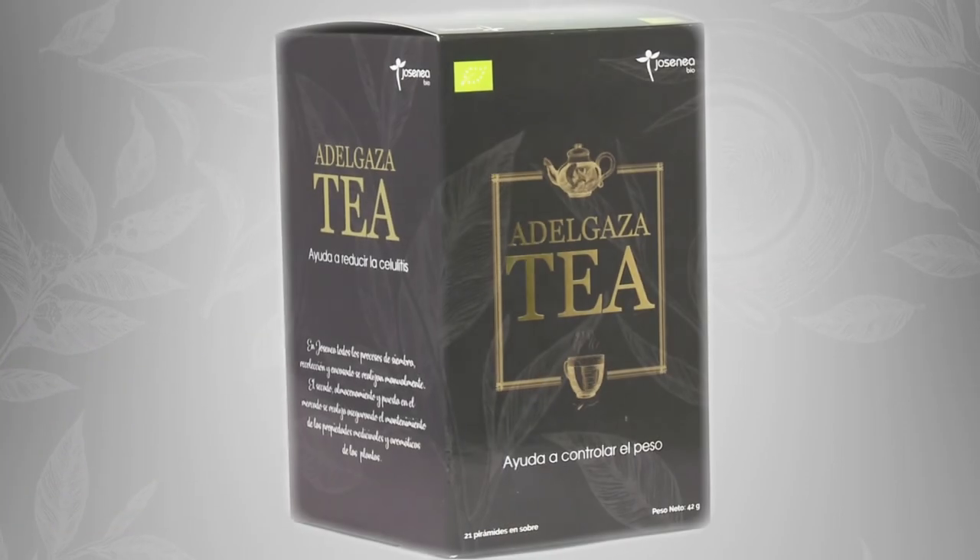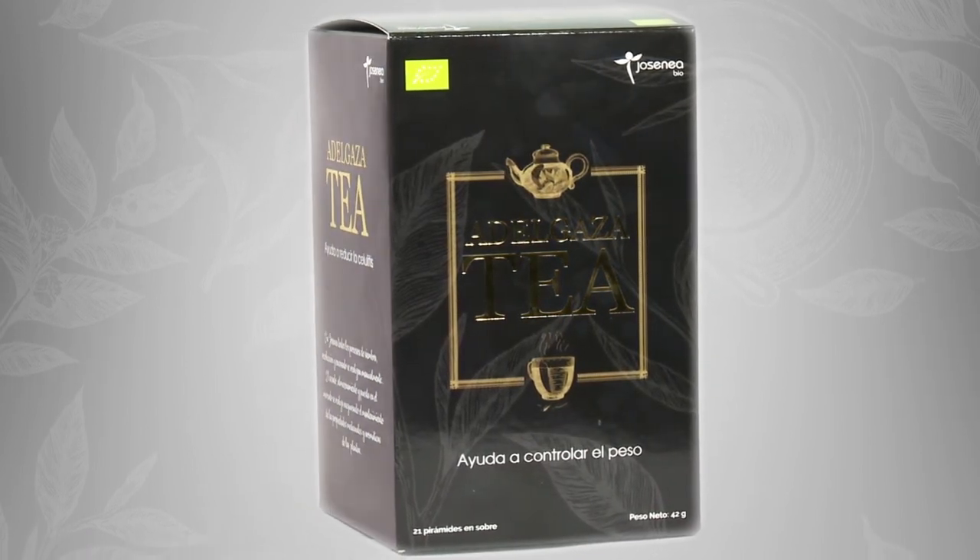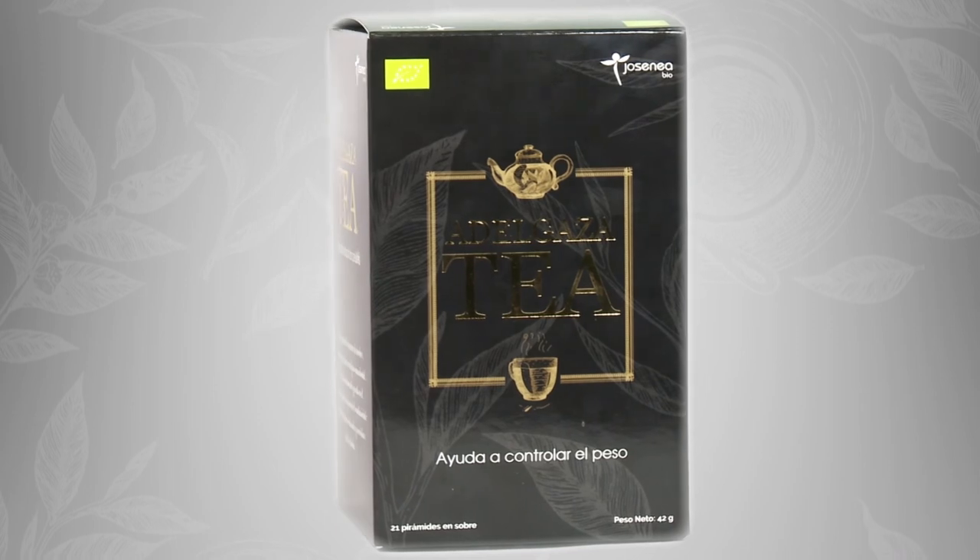Ultimately, Adelgata tea is the ideal infusion to accompany a healthy diet and weight control programs, due to the properties of the organic plants it is composed of.